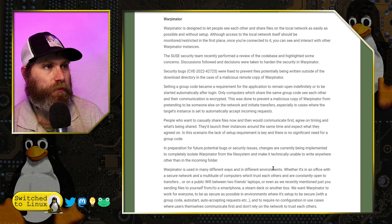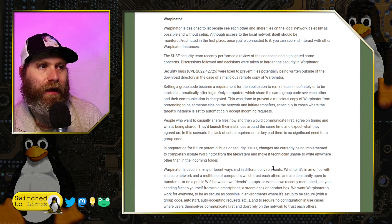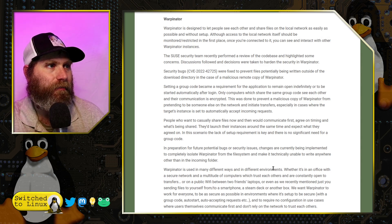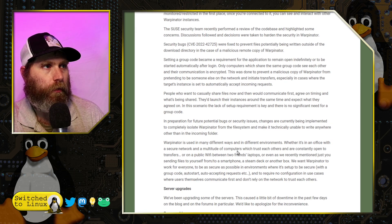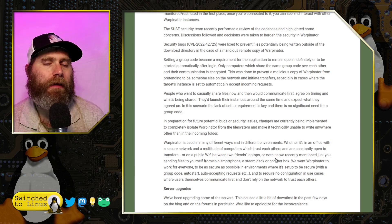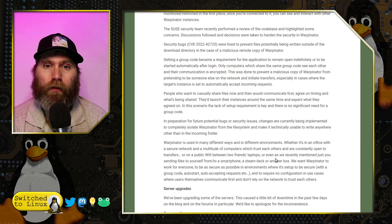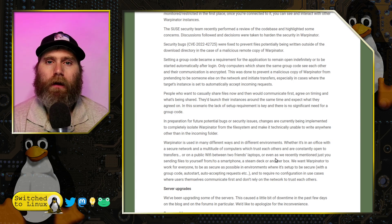In preparation for future potential bugs or security issues, changes are being implemented to completely isolate Warpinator from the file system, making it technically unable to write anywhere other than an incoming folder. You then work with that folder in between. Basically, they want to make it a better option for corporate file sharing over a local area network, rather than across the internet like something like OnionShare.